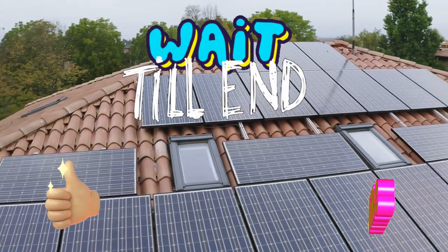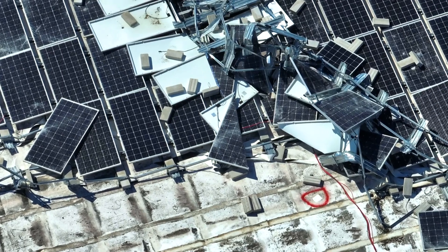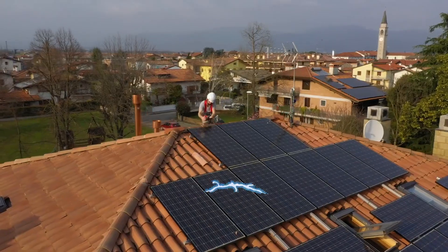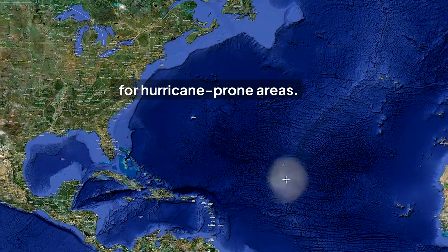Stick around, because we're about to break down just how tough these solar panels really are, and why they might be one of the smartest investments for hurricane-prone areas.